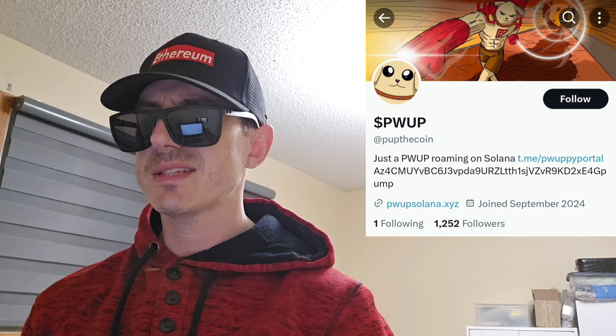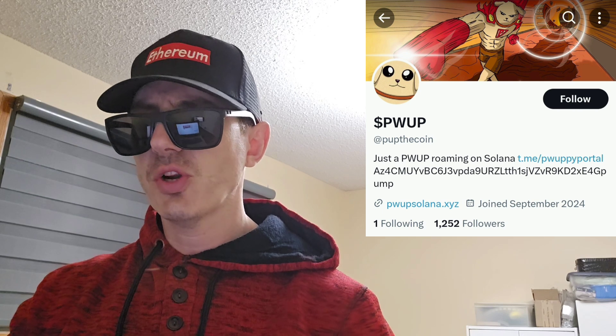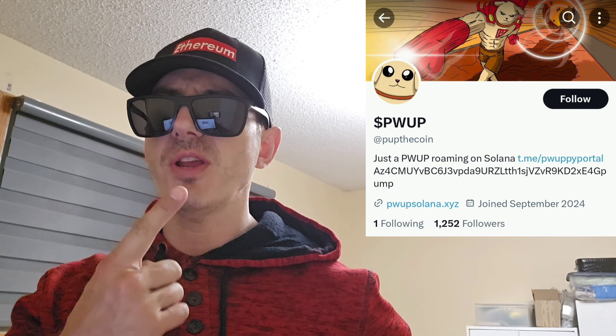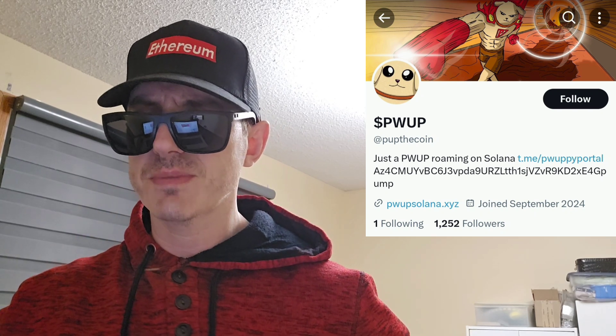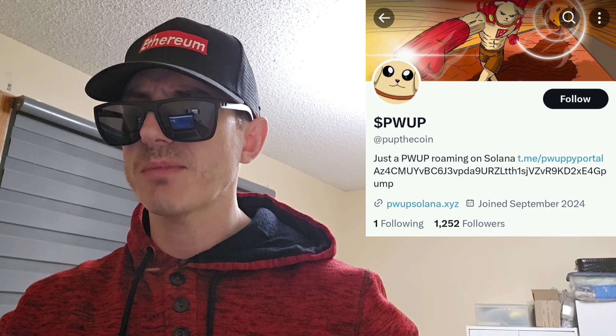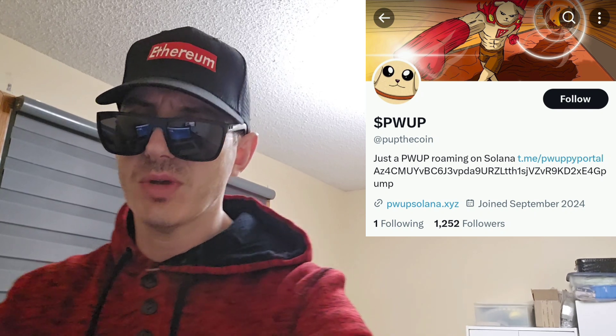There is a ton of referral codes down in the description box — have a look at those. Best referral codes for the best crypto apps. You can get yourself free money, free rewards, free crypto, just by using those referral codes and funding your account. Referral codes benefit both of us, so check them out in the description box and let's get into this token.